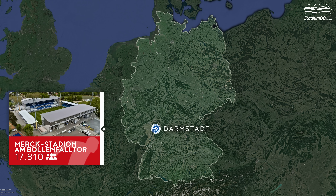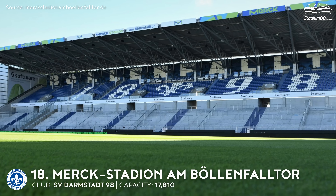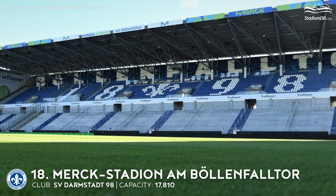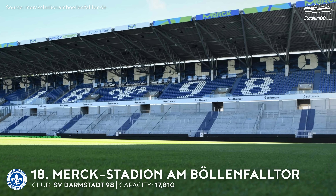18th place. Merck-Stadion am Böllenfalltor. Capacity 17,810. SV Darmstadt 98. The stadium of the first newcomer is under redevelopment from 2018. Reconstruction of the old Böllenfalltor was forced by the inability to build a new stadium elsewhere and was carried out in three phases, retaining the two provisional covered end zones. First works at the stadium saw the old East Terrace razed to the ground and then replaced by a brand new concrete stand.